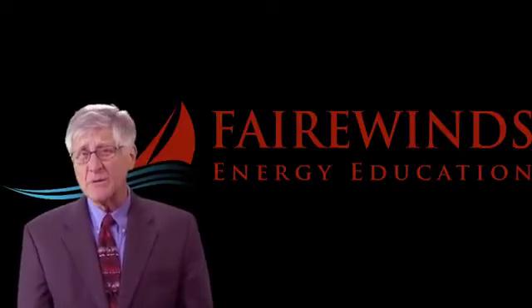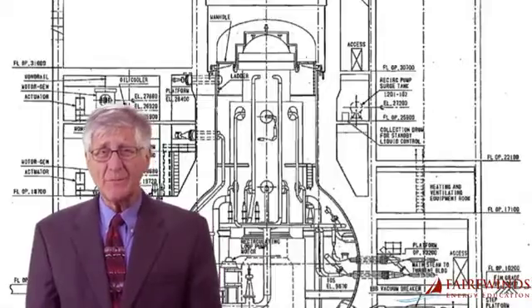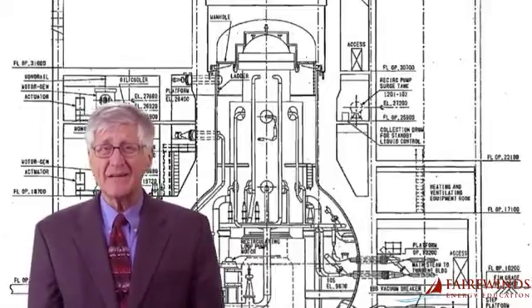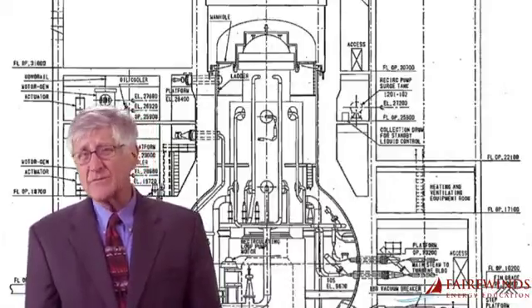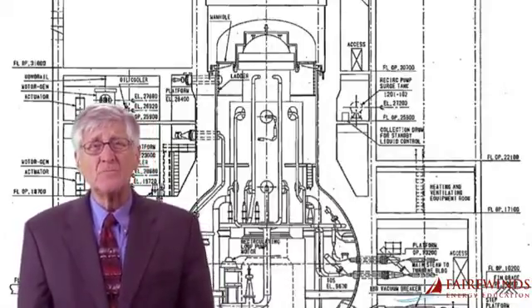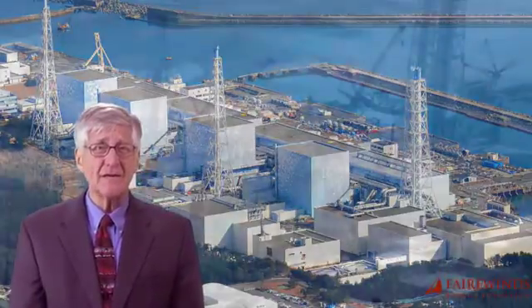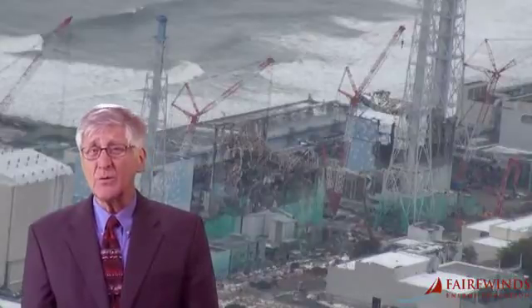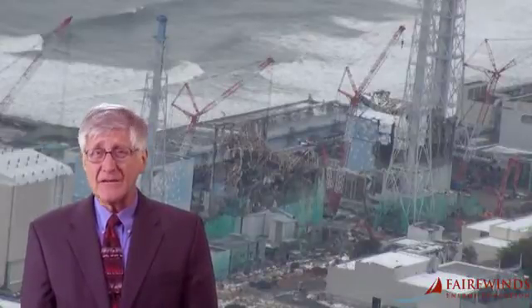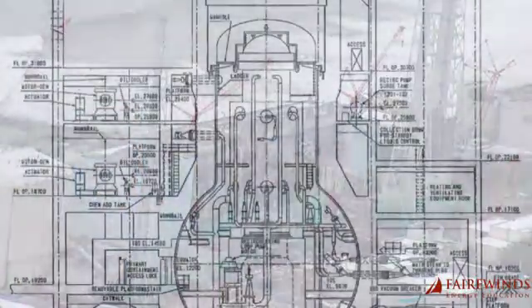Hi, I'm Arne Gunderson of Fairwinds. Nuclear containment systems were designed and built as the last line of defense to protect the public from radiation releases after a nuclear accident. During the first week of the triple meltdown at Fukushima Daiichi site, it was obvious that all the General Electric Mark I boiling water reactor containment systems failed to operate as designed. They did not contain radiation.